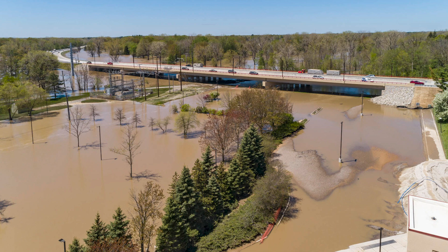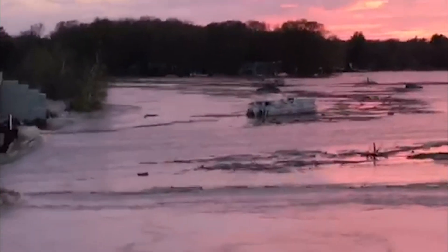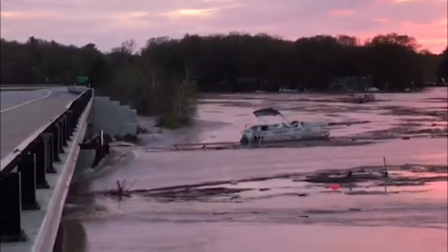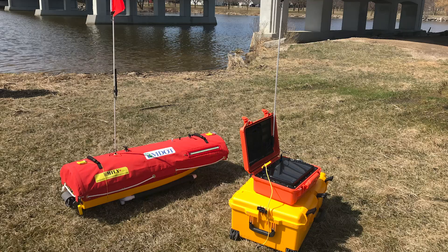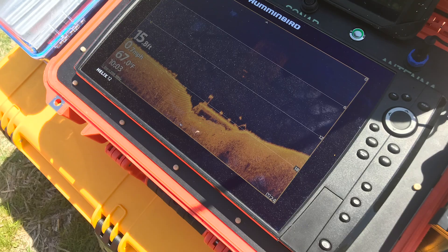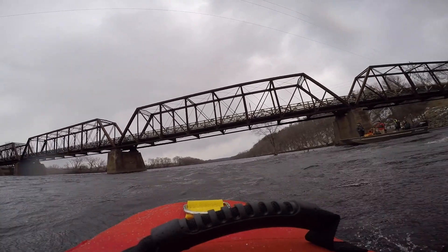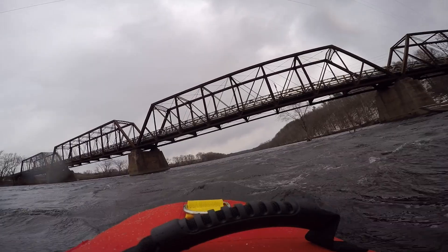Floods and fast-moving currents can make bridge scour worse, but they can also make it dangerous to conduct in-water inspections. The big benefit that we've got out of this EMILY boat is being able to use it during a flood event. It's keeping our inspectors safe, so we don't have to put our inspectors into a dangerous situation. We're able to operate everything from the shore or even on top of the bridge, so we don't have to actually get into the water.